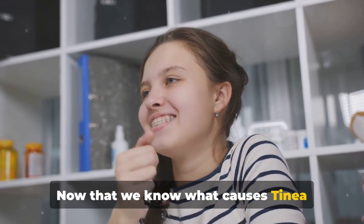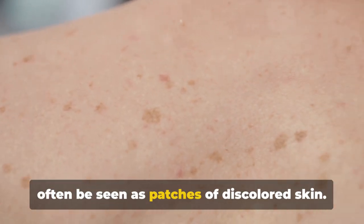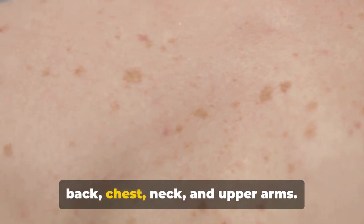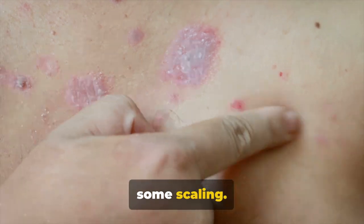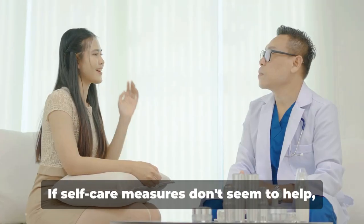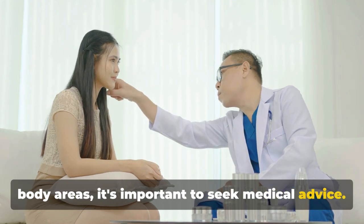Now that we know what causes Tinea Versicolor, how can we identify it? Let's look at the symptoms. The manifestation of Tinea Versicolor can often be seen as patches of discolored skin — lighter or darker than surrounding skin — typically appearing on the back, chest, neck, and upper arms. Accompanying these are mild itching and some scaling. While not physically distressing, these symptoms can cause significant emotional discomfort. If self-care measures don't seem to help, or if the patches recur or cover large body areas, it's important to seek medical advice.